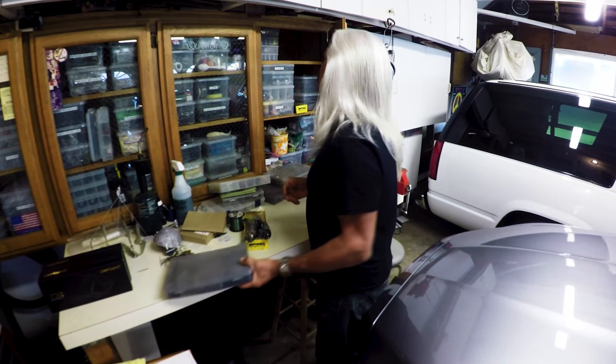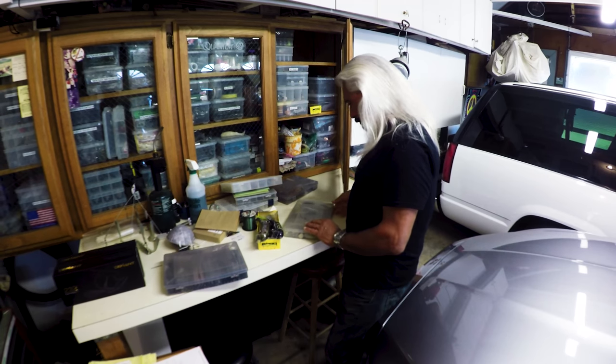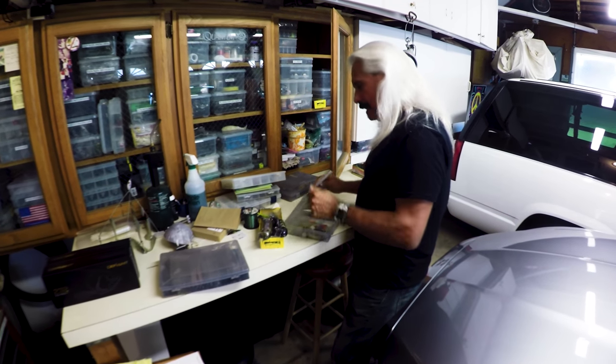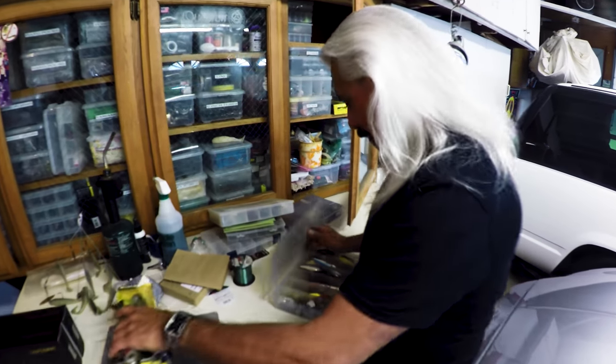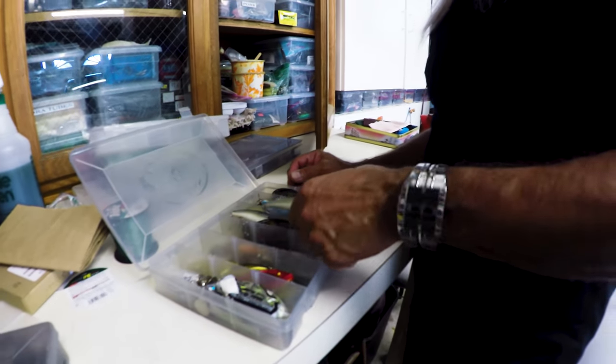I'm going to go back — I'm going to go into the 70s. I didn't even expect us to go that far back. That's crazy. They are definitely old, old classics. Some of these baits are classics.